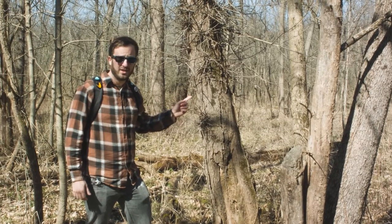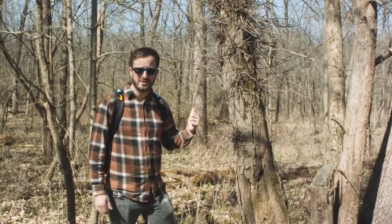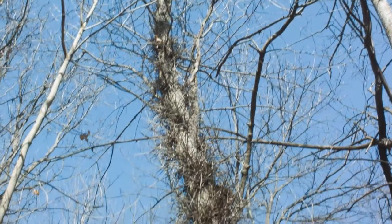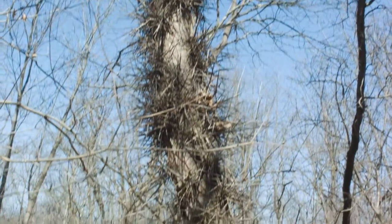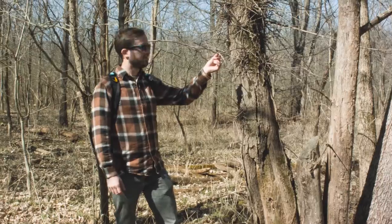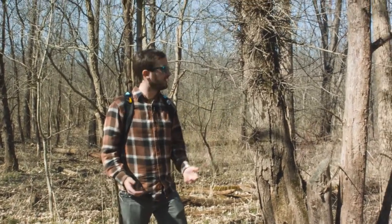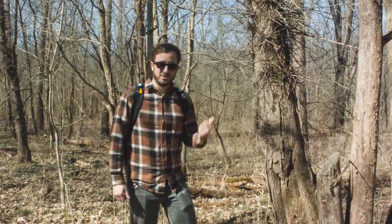Now here is a tree we don't want to mess with. This is the honey locust, Gladysia trichanthos. It's a member of the pea family but as you can see it is really, really well defended with spines. Now this may seem a bit excessive if you're looking to defend yourself against something like a squirrel or even a deer. But I don't think that's what this tree has in mind.